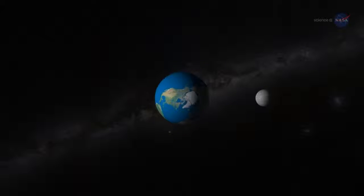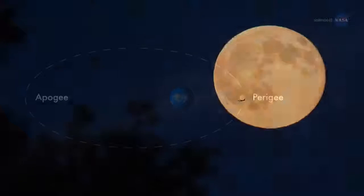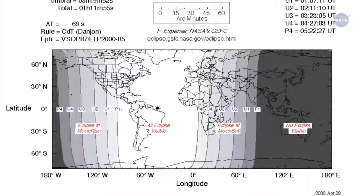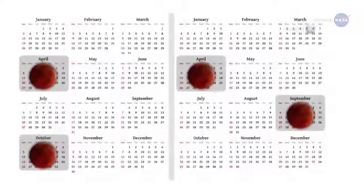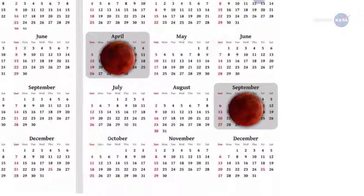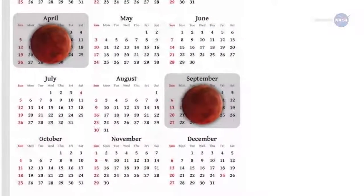One more thing: the full moon of September 28th occurs near the perigee of the moon's orbit — that is, the point closest to Earth. This makes the harvest moon a supermoon. The super harvest moon eclipse will be visible from the Americas, Europe, and Africa. It brings an end to a remarkable series of four consecutive total lunar eclipses visible from North America, a so-called tetrad. Perhaps the heavens have saved the best for last.